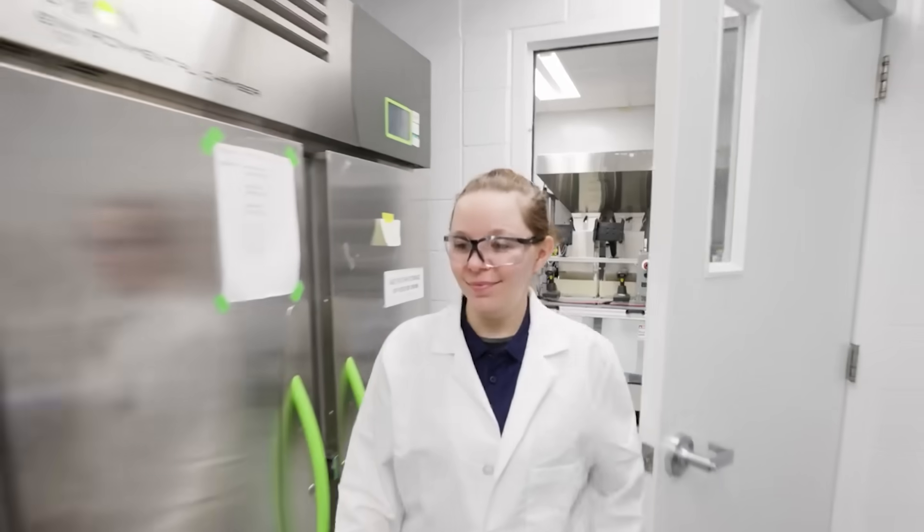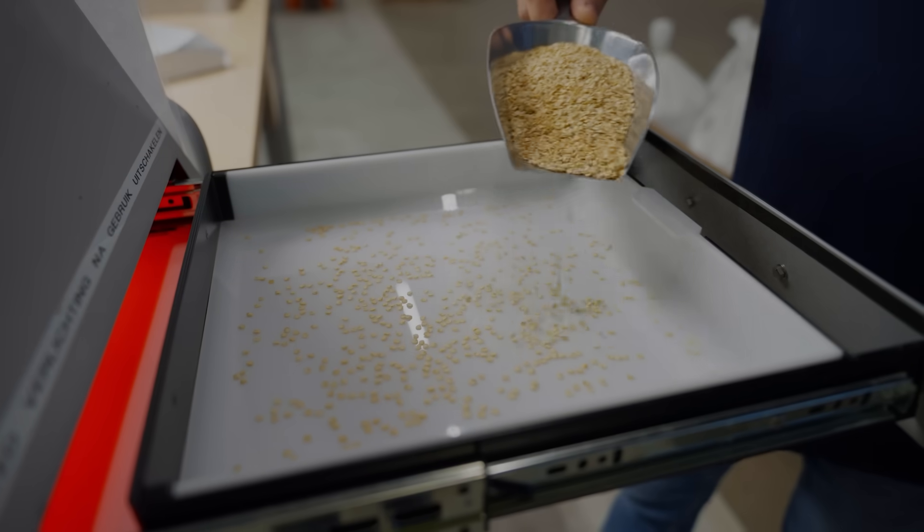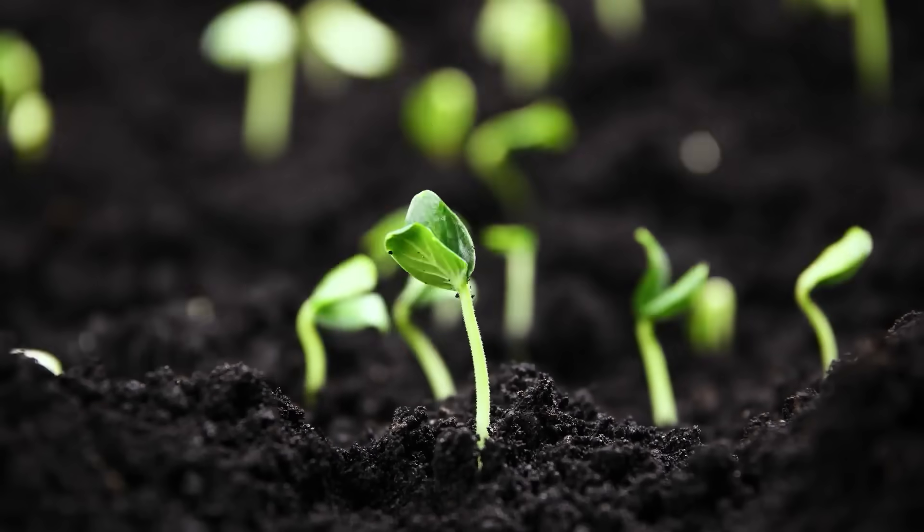While the seeds are in inventory, we conduct periodic physiological testing. Now let's see how you can help maintain the best seed quality during storage.